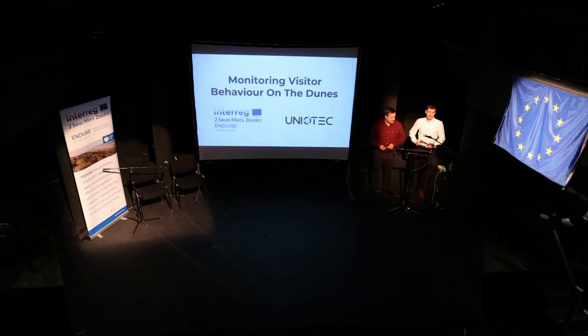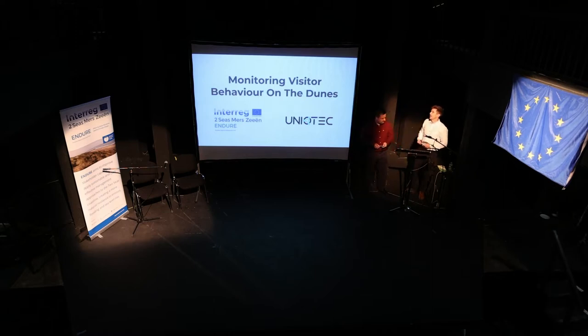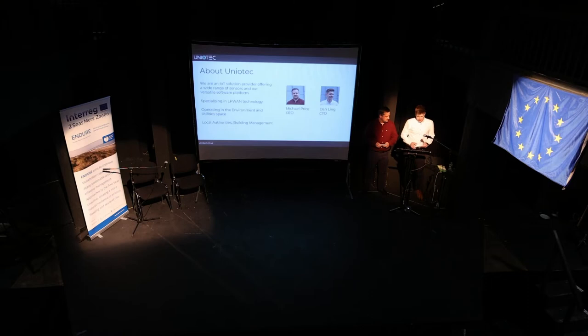Hello and welcome to our presentation on the work we've been doing with the Endure project on monitoring visitor behaviour on the dunes. I'm Dan and this is Michael. I promised these photos weren't taken this morning — it's just a coincidence we're still wearing the same shirt.